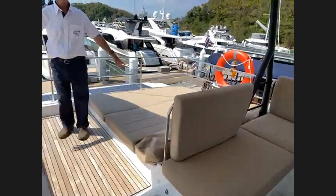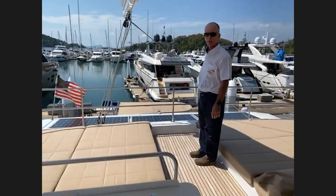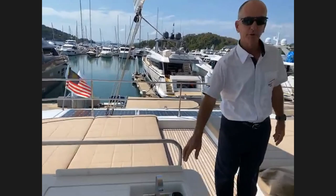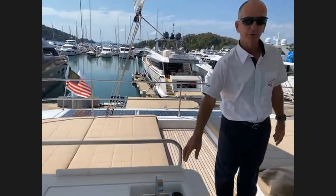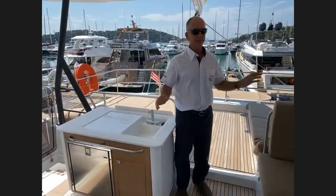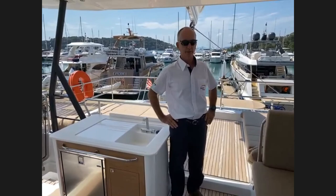Out the back you've got two monster sun pads, solar panels integrated into the coach roof, and the captive traveller system for the boom. This boat has flybridge furniture giving you another fridge and sink up here. If you wanted to put a grill or barbecue up here you can. As for seating, you can have 10 to 20 people up here and it's not crowded at all.